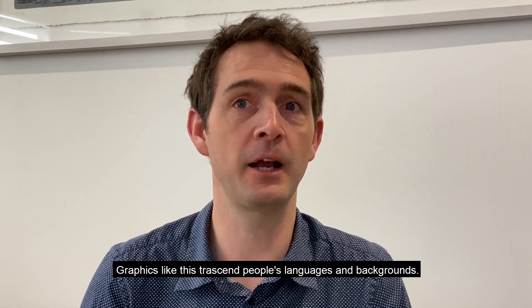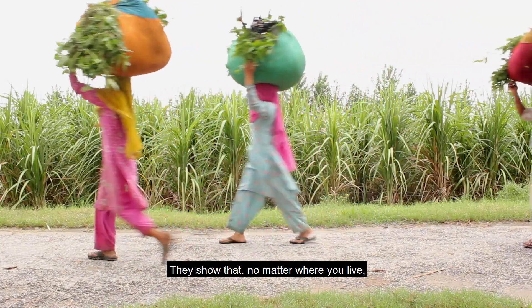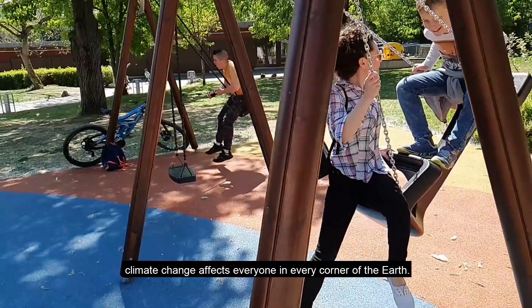Graphics like this transcend people's languages and background. They show that no matter where you live, climate change affects everyone in every corner of the earth.